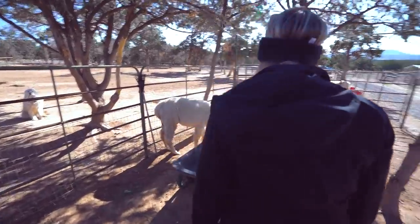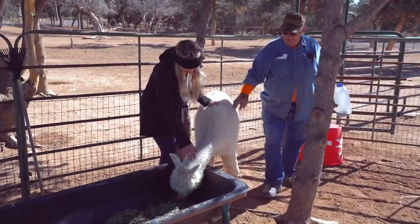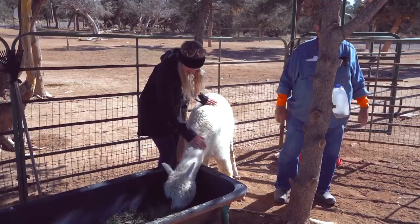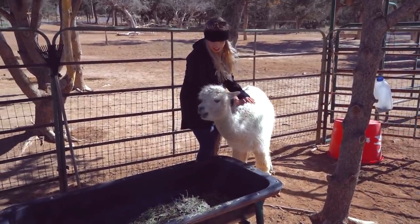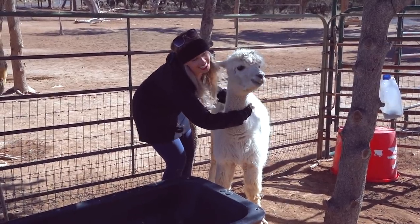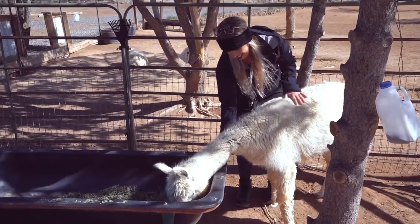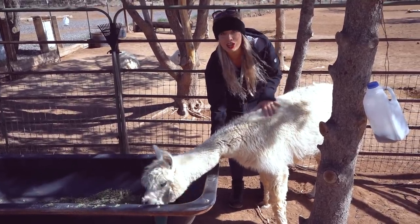Hello beautiful! Oh my gosh, you're so cute. She's so cute. They don't like to have their heads touched but they're okay with their necks. Is that yummy? She's so soft.